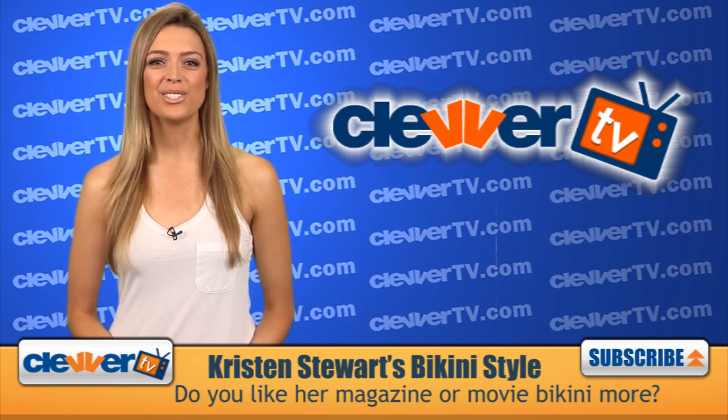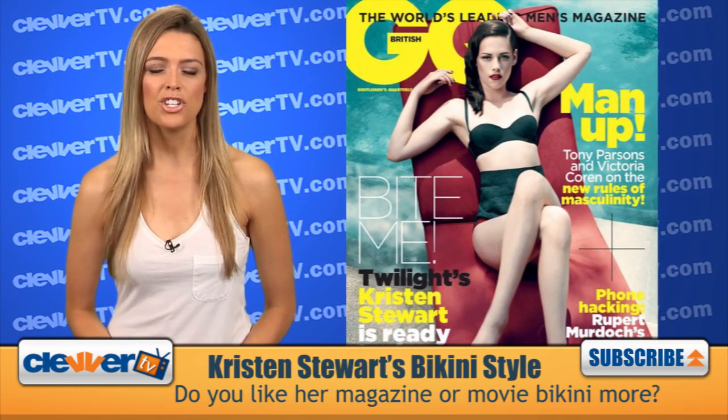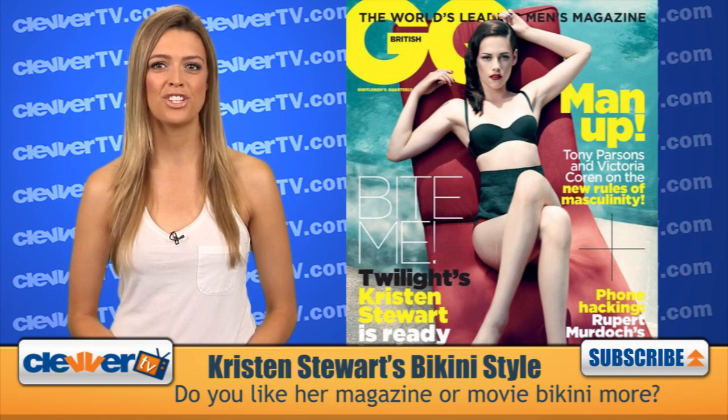Hi Twilight fans, you're back at the Hollywood studio for Clevver TV. Today we're breaking down the latest magazine cover starring Kristen Stewart. She took to the pages of GQ UK to show off her bikini bod for the November 2011 issue.